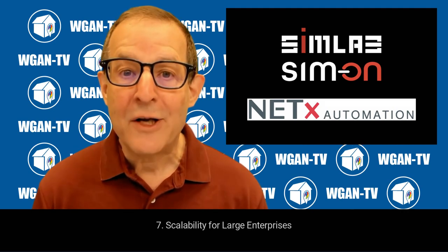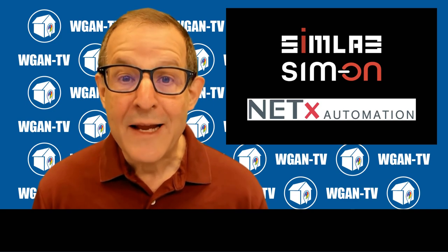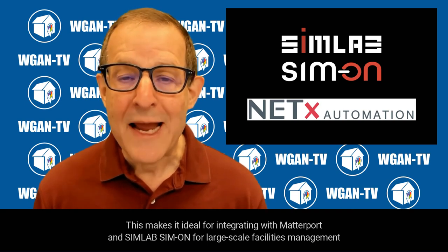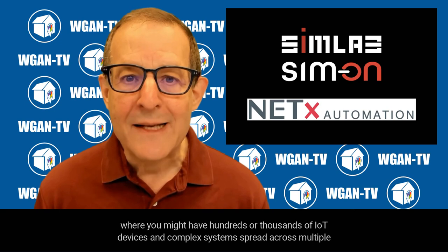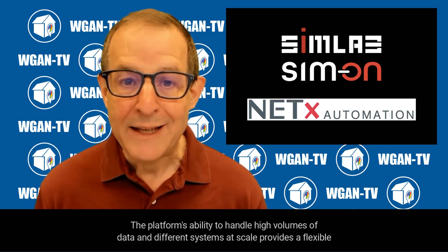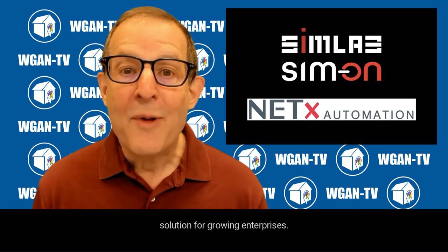Seventh, scalability for large enterprises. NetX Automation is designed to manage large portfolios of buildings, making it ideal for integrating with Matterport and SimLab Simon for large-scale facilities management, where you might have hundreds or thousands of IoT devices and complex systems spread across multiple properties. The platform's ability to handle high volumes of data and different systems at scale provides a flexible solution for growing enterprises.